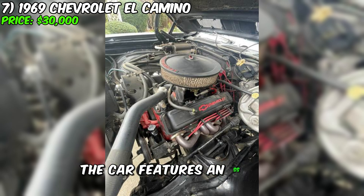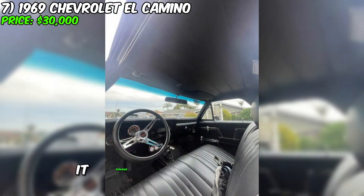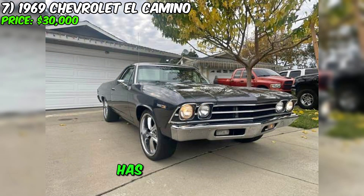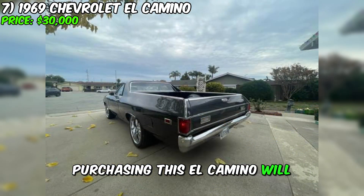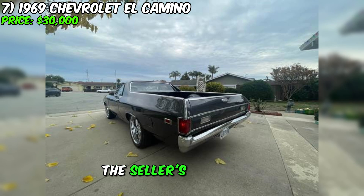The car features an SS hood, giving it a sporty and aggressive appearance. While the rear canvas does not have a sliding restrictor, it remains a reliable element for transporting various loads. This 1969 Chevrolet El Camino with a clean title has no significant damage or issues, making it an attractive option for collectors and classic car enthusiasts. Purchasing this El Camino will not only be acquiring a unique vehicle but also supporting the seller's education.